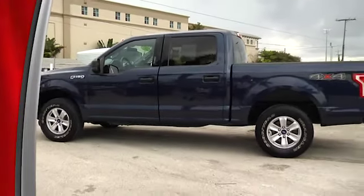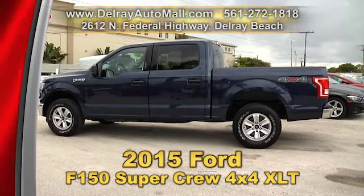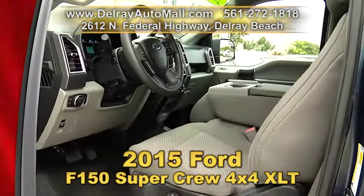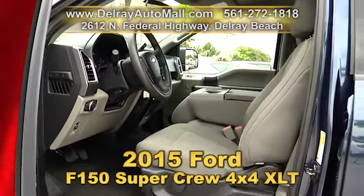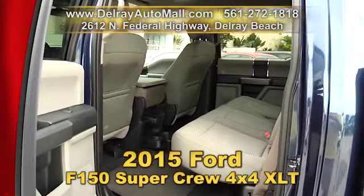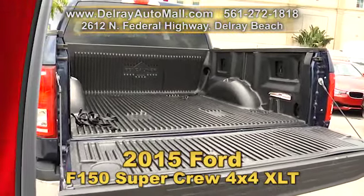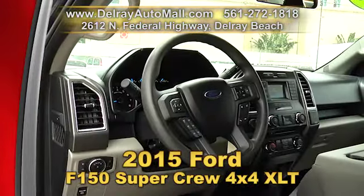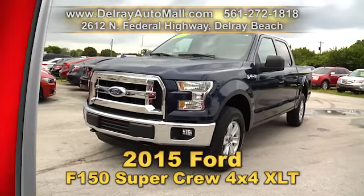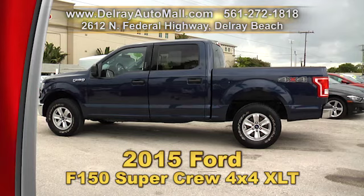You want to haul it or tow it? This is the truck for you — our 2015 Ford F-150 SuperCrew 4x4 XLT. It has keyless entry, automatic climate control, satellite and USB connect, a power package with windows, mirrors and door locks, a protective bed liner, traction control, and ABS brakes. It comes with a balance of factory warranty and a clean auto check history. Look this up at delrayautomall.com or visit us at 2612 North Federal Highway in Delray Beach.